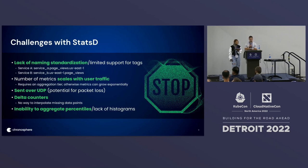Next, the way that StatsD reports counters is by deltas. The biggest issue with delta counters is there's no way to interpolate missing data points. Once the server drops metrics because of packet loss or some other reason, there's no way to actually estimate or interpolate those missing data points.